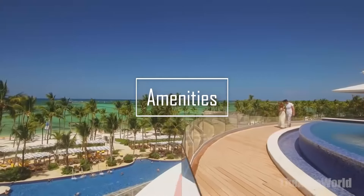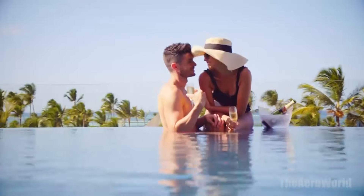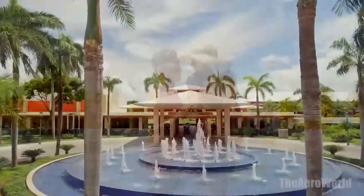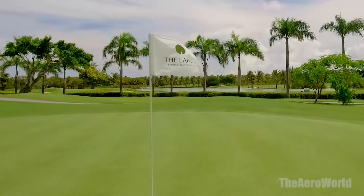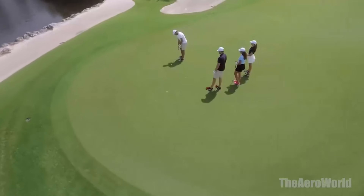Amenities. Dive into luxury in one of the resort's multiple swimming pools. Whether you're looking to join the fun in the sprawling main pool, relax in the serenity of the adults-only pool, or let the kids splash around in their dedicated children's pool, there's a slice of paradise for everyone.